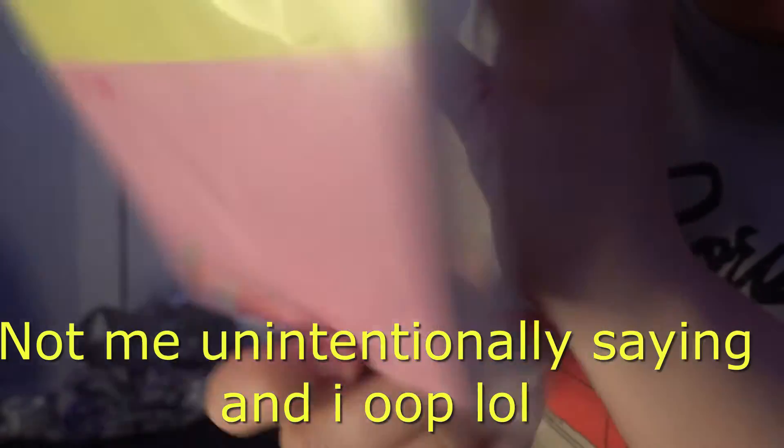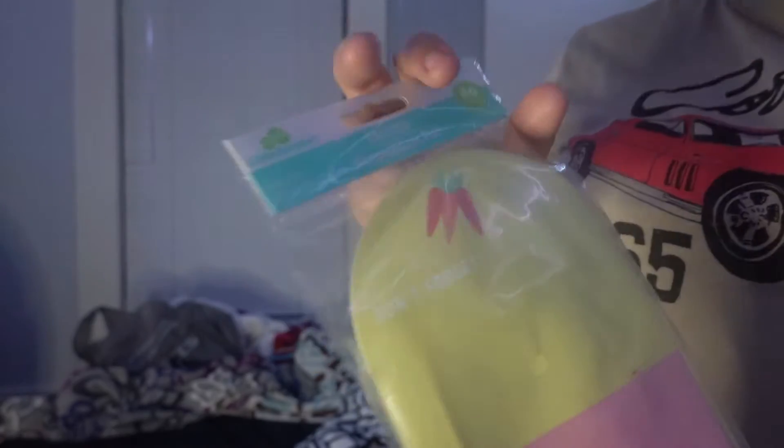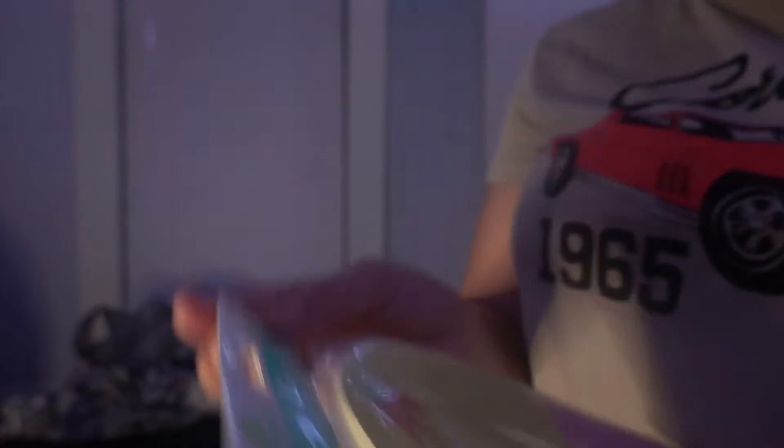The next thing I got was this notebook. It's Easter-themed but tell me this isn't cute — there are carrots and it says 'don't forget,' and then another section says 'to do' with more carrots. It was originally ninety-eight cents but with fifty percent off it came to forty-nine cents. Forty-nine cents for this!